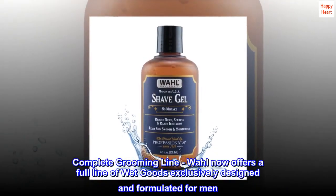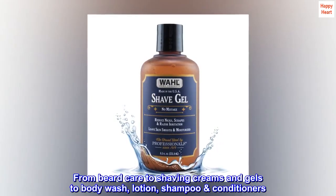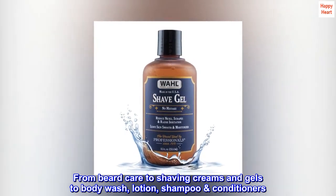Complete grooming line. Wall now offers a full line of wet goods exclusively designed and formulated for men, from beard care to shaving creams and gels, to body wash, lotion, and shampoo conditioners.